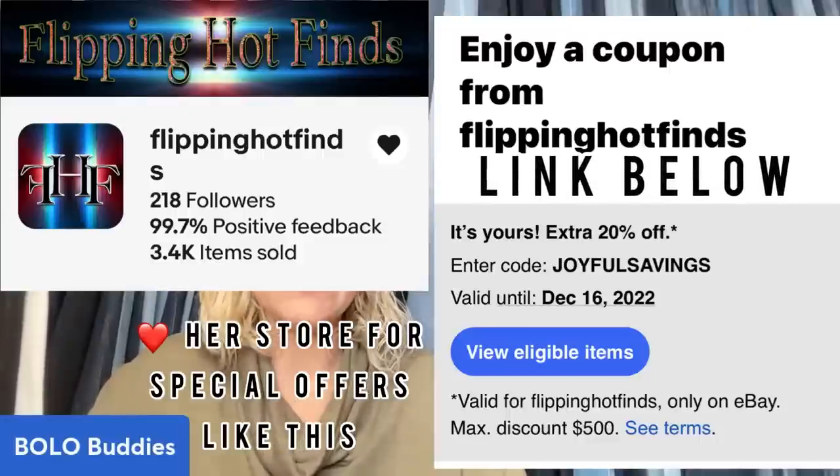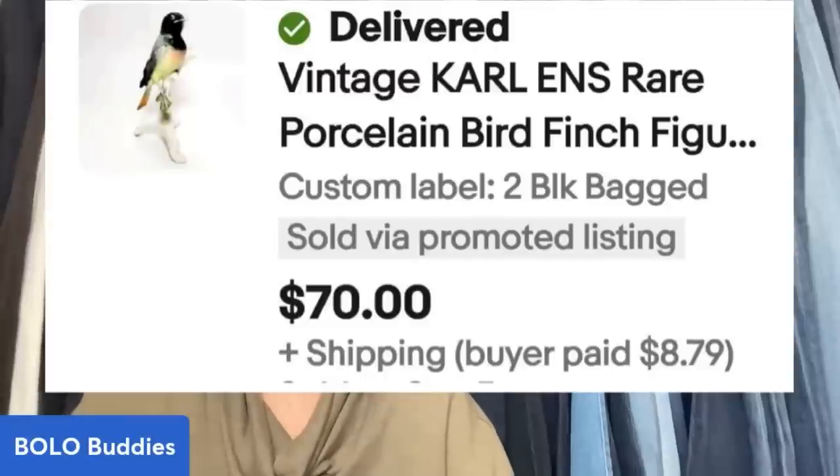Flippin' Hot Finds purchased a lot of figurines from Donatella Bottolino's channel and paid $45 for the lot. She's sold seven so far and already made $200 profit, with another ENS bird still to sell. The one I'm showing you now is a Carl Enns vintage rare porcelain bird — it's a finch — and it sold for $70. I'd give Donatella Bottolino much props for shipping that because look how delicate that little bird looks.